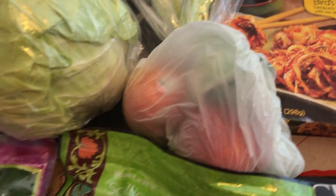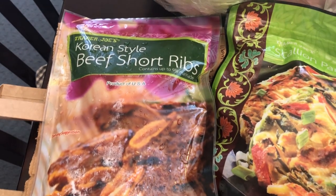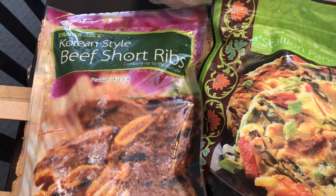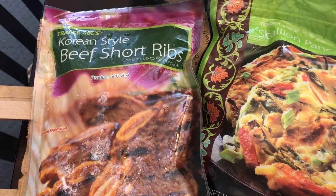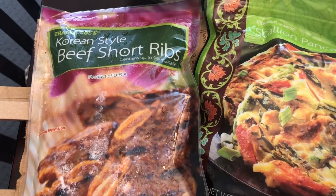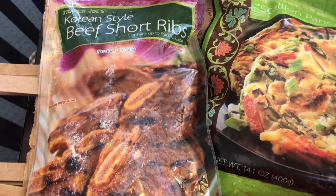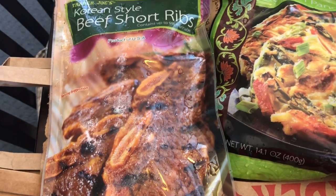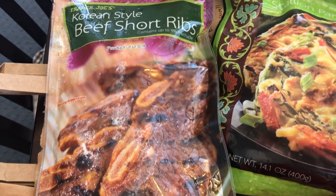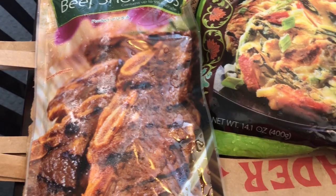Then I grabbed these beef short ribs. I did try these last time I went to Trader Joe's — I'll make sure to link my last couple of Trader Joe's hauls in the description box. I liked them a lot, but I cooked them in the skillet on the stovetop and said next time I would definitely grill them, so that's why I got them again to give them another try.